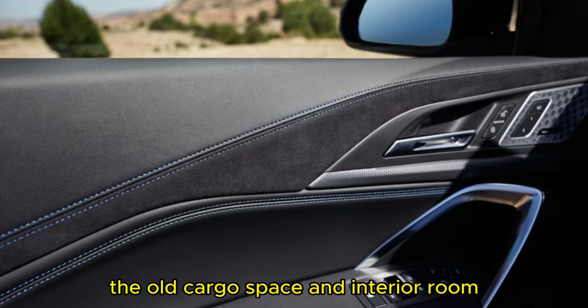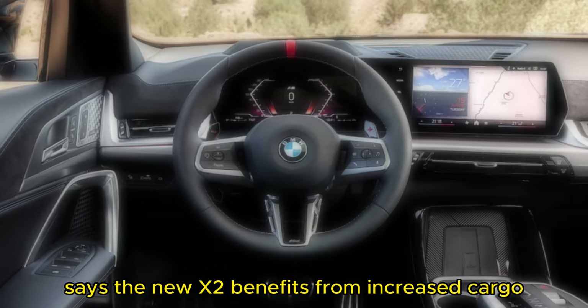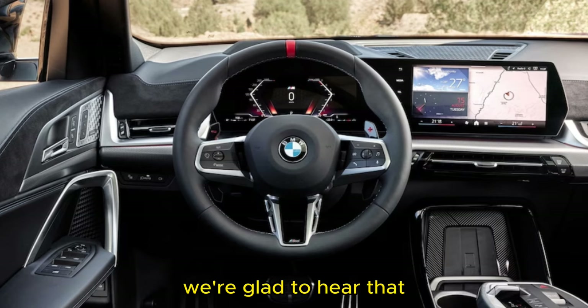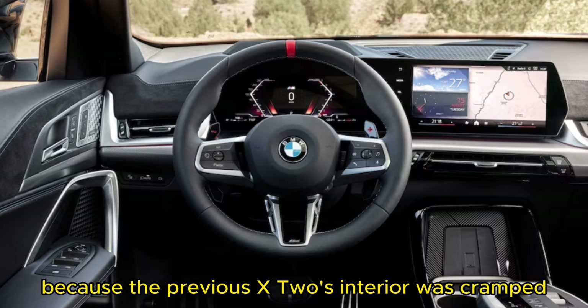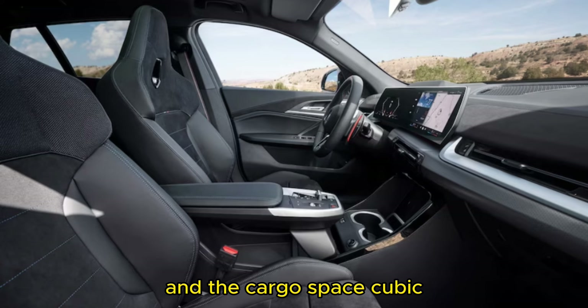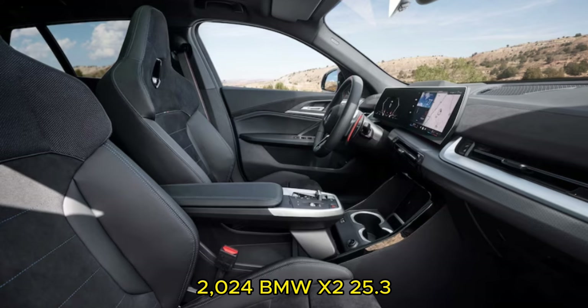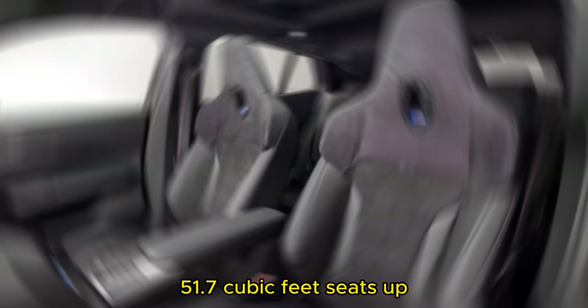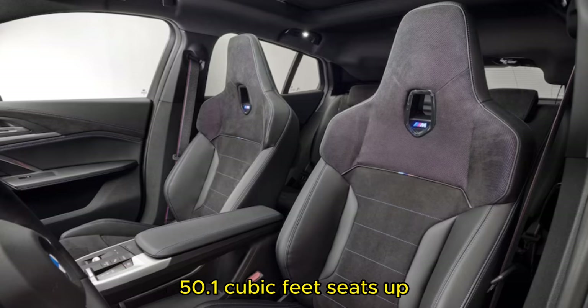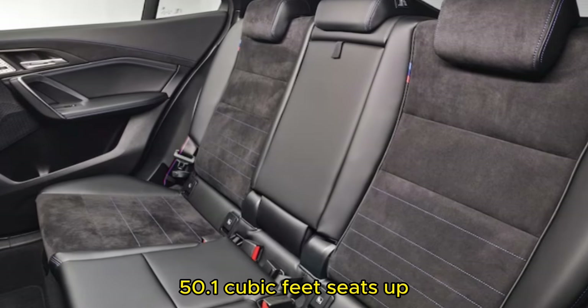BMW says the new X2 benefits from increased cargo space and rear legroom compared to the outgoing model — welcome news, since the previous X2's interior was cramped. Cargo space for the 2024 BMW X2 is 25.3 cubic feet with seats up and 51.7 cubic feet with seats folded. The 2023 BMW X2 offered 21.6 cubic feet with seats up and 50.1 cubic feet with seats folded.